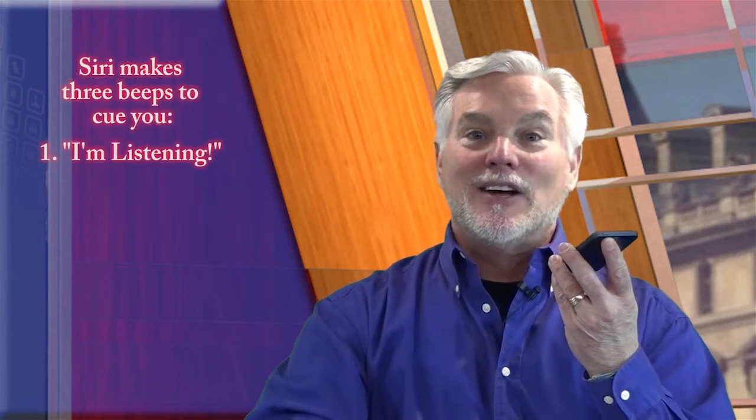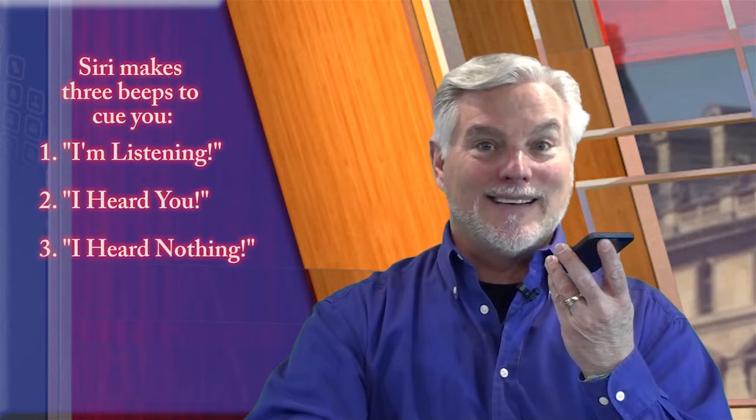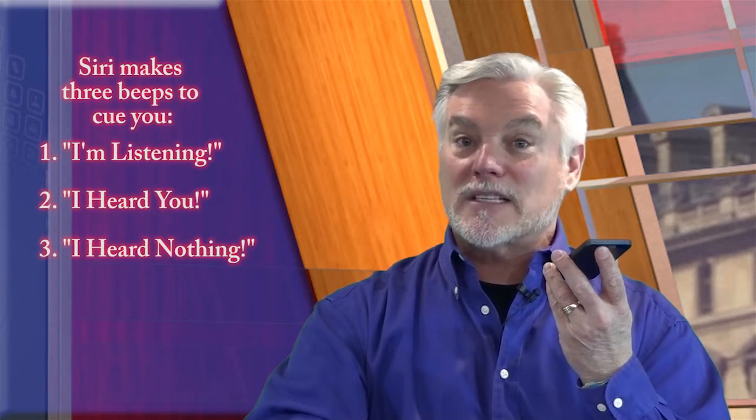Her first sound means 'I'm listening.' Her second sound means 'I heard you.' Her third sound means 'I heard nothing.' So between the time you hear the first sound and either of the other two, she's listening. But once you hear one of the others, don't bother talking because she's not listening. The latest iPhone has some awesome noise cancellation — I've used Siri in the car with the radio on, outside on a windy day, and even in a noisy mall, and she rarely misses. But you'll waste your breath to speak to her if she's not listening. Siri can be a real time saver for stuff you do every day on your iPhone — just get to know her a little bit.